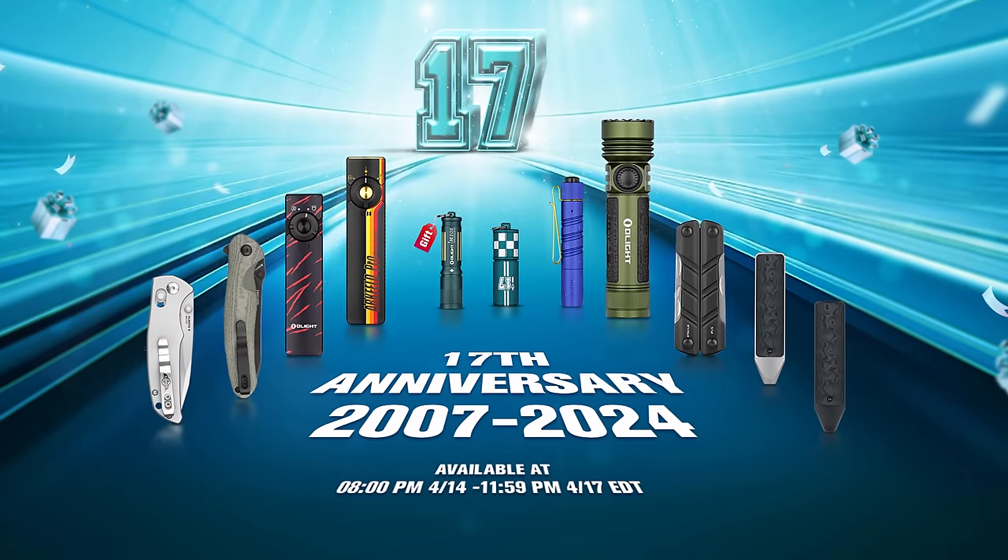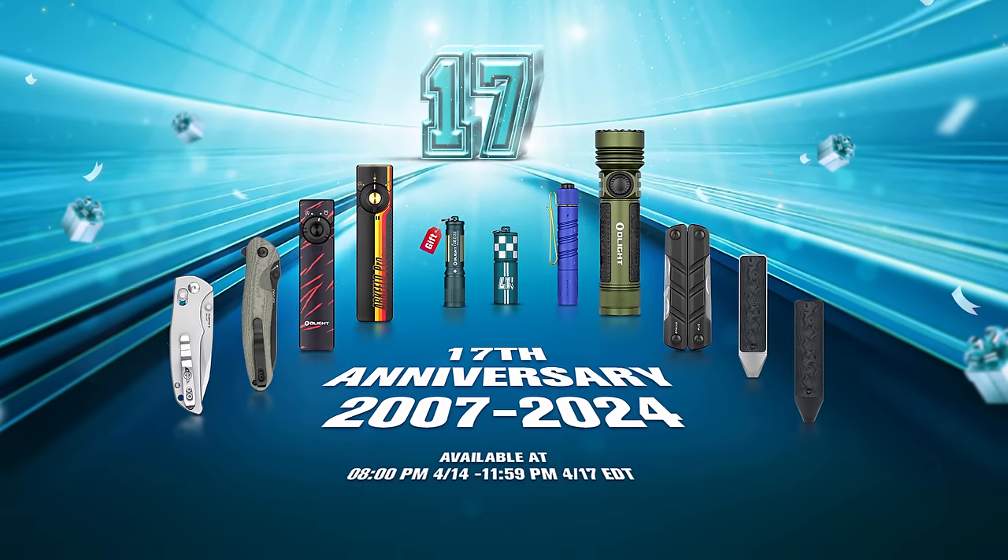Before we get into the flagship products of this event there are several details I need to get out of the way. The first thing is that this is going on starting Sunday night April 14th at 8 p.m. Eastern Time and it's going to go all the way until Wednesday night at midnight Eastern Time — so the sale is three days long plus the extra four hours on that Sunday night. We also have the lucky wheel on our website, so go every single day up until the 17th to spin and potentially win a really big prize.